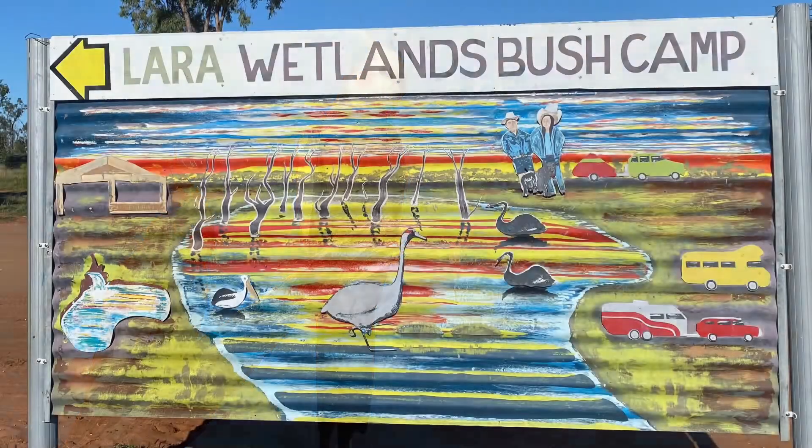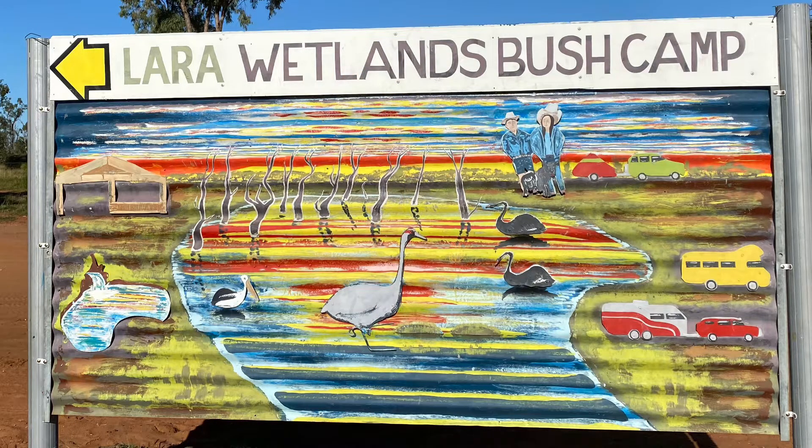Lara Wetlands Campground is a beautiful waterfront campground 28k south of Barcaldine in Queensland.